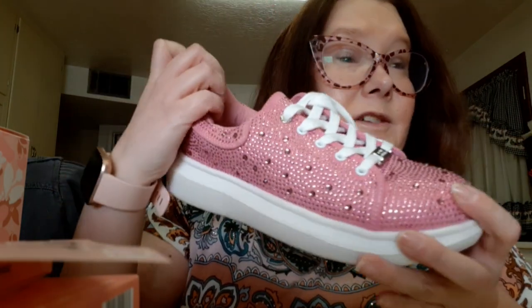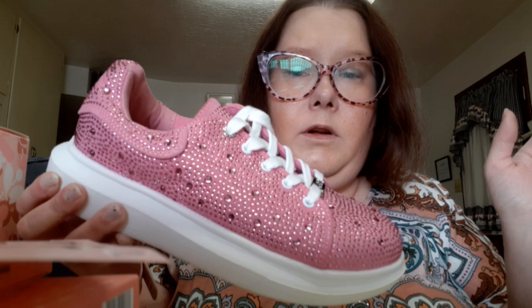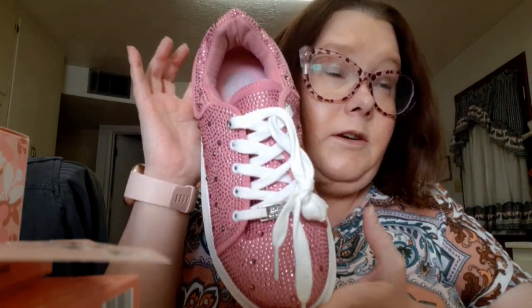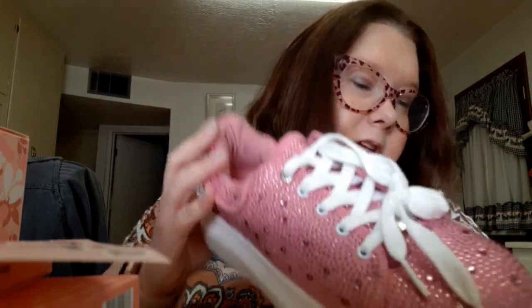I also got some shoes from Marshalls — Vince Camuto. They're kids shoes but they fit me. I have a size 5 foot and a lot of women's size 5s don't fit, so I shop in kids sizes, between a 3 and a 4. These are a size 3, adorable, and on sale for $16. I thought why not.